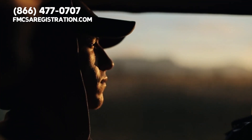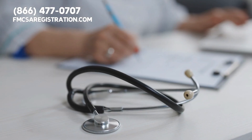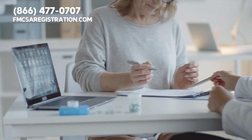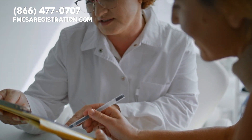So where can you get a DOT medical card? You can get one from a certified medical examiner. These are healthcare professionals who have been trained and certified by the Federal Motor Carrier Safety Administration to perform DOT physical exams and issue DOT medical cards.